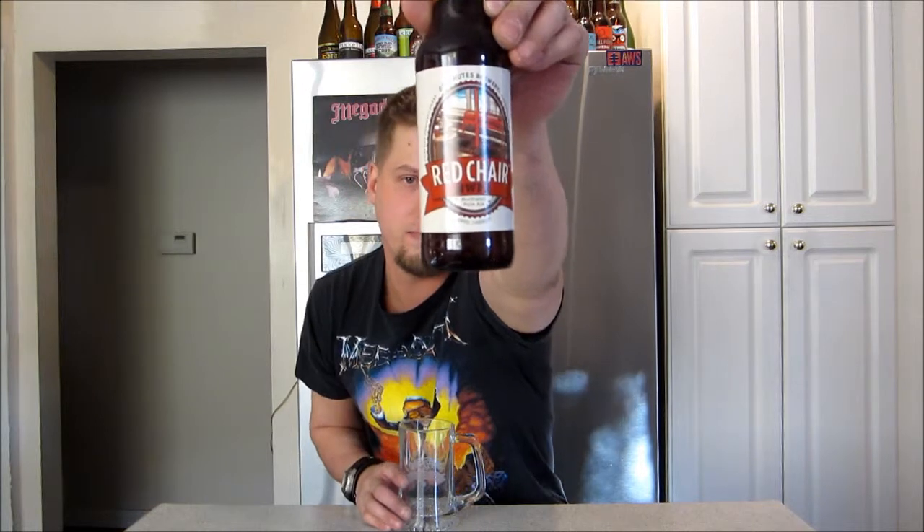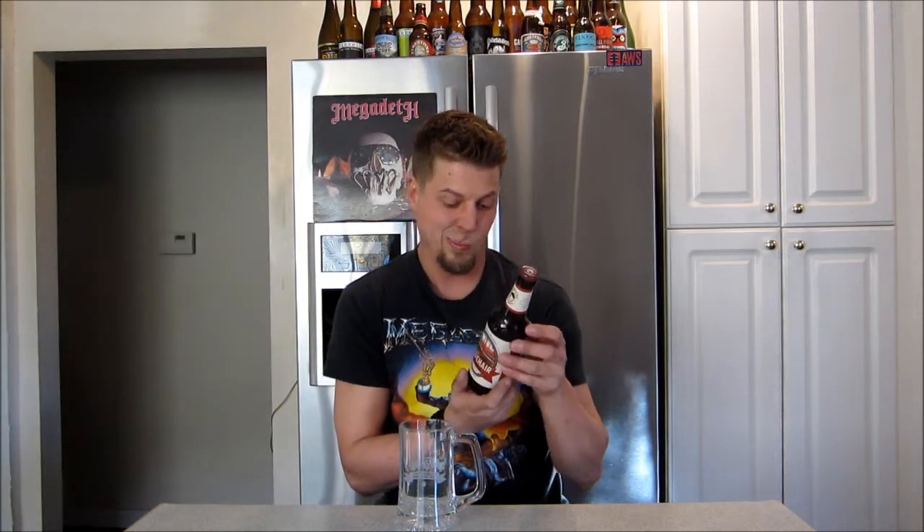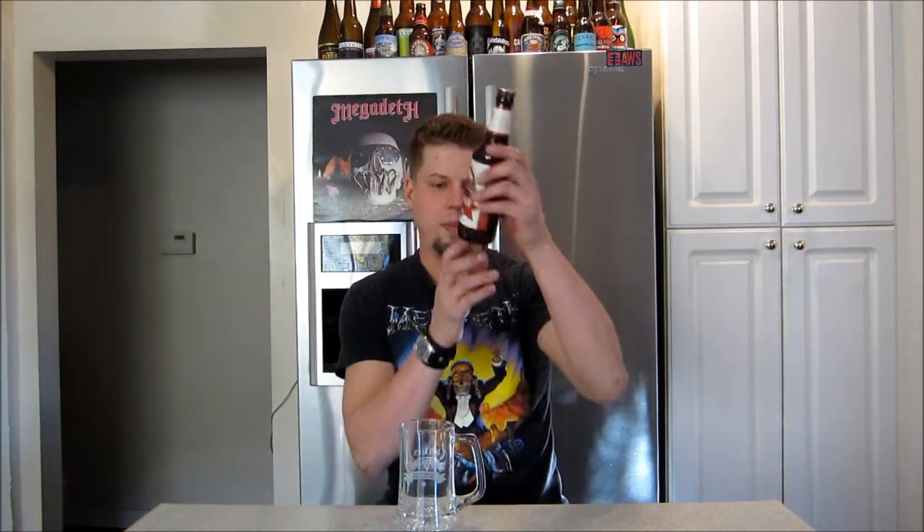Today we take a look at a beer from the Deschutes Brewery. This one's a Red Chair Northwest Pale Ale. So, like an amber IPA, right? I'm guessing — I haven't had this one. 6.2% ABV.